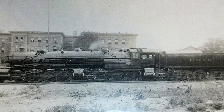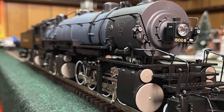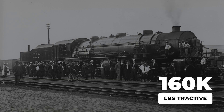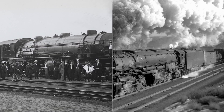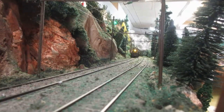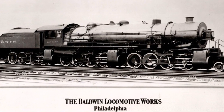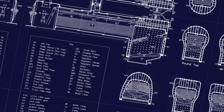Baldwin Locomotive Works built four locomotives between 1914 and 1916 that should never have existed. 24 driving wheels, six cylinders, over 160,000 pounds of tractive effort — more than a Big Boy, more than an Allegheny, more than anything on rails before or since. The Erie Railroad named their first one after Matt H. Shea, a respected engineer who had spent decades working the Erie's toughest mountain grades. Contemporary writers claimed the Triplex could haul 640 freight cars. Baldwin marketed it as a breakthrough for helper service. The engineering looked flawless.